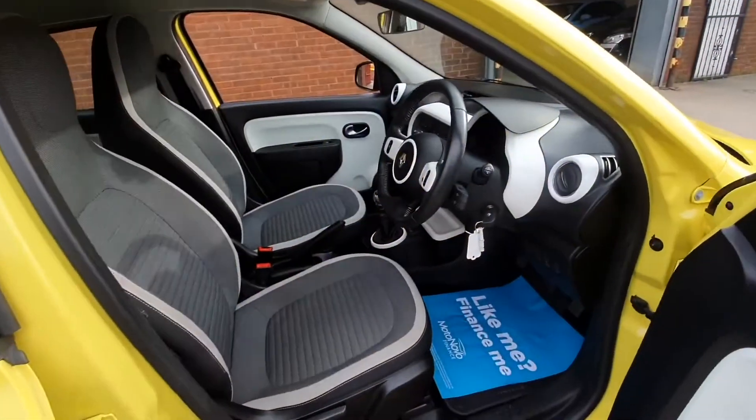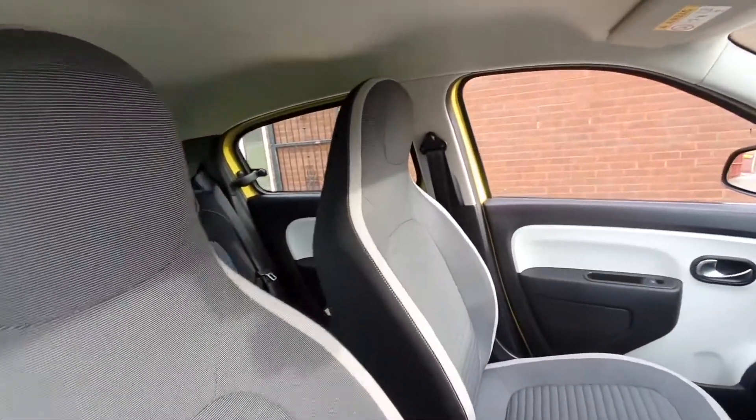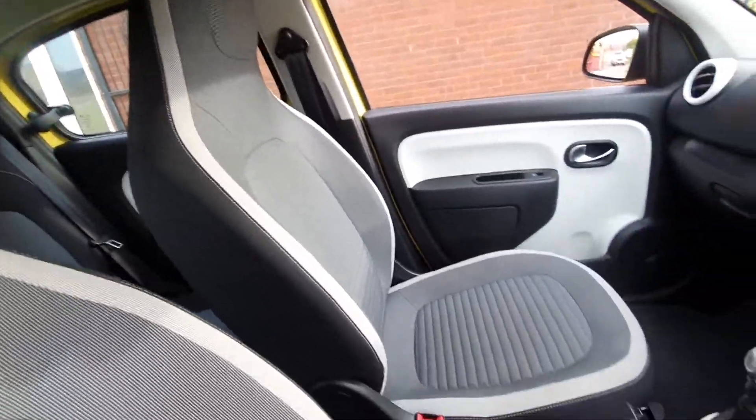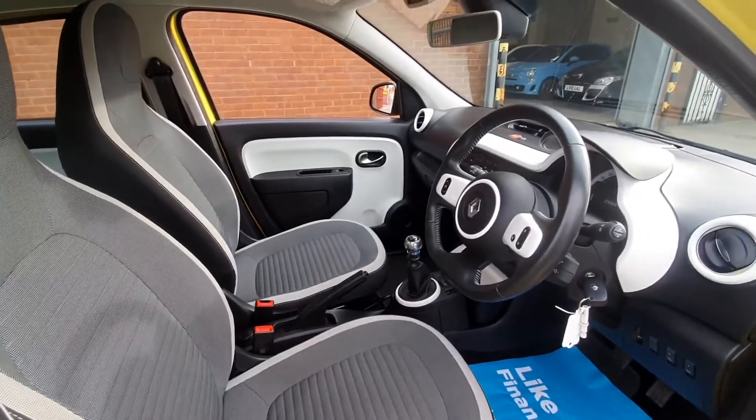The interior specification is very smart, all finished in this two-tone grey cloth upholstery. Very comfortable and in lovely condition. You also have those white door panels which really give a striking effect to the interior.